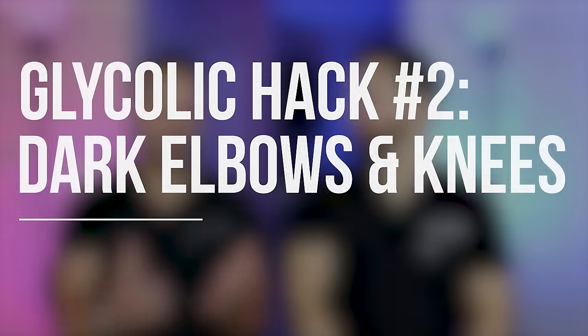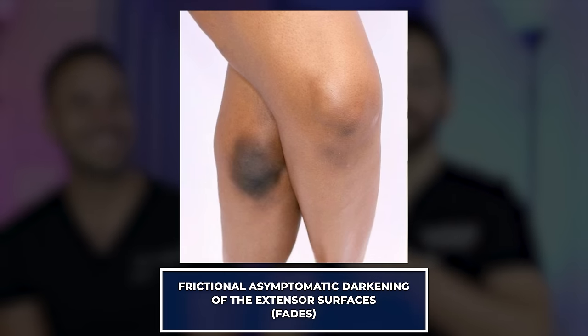Hack number two: glycolic acid for dark elbows and knees. This condition is called FADES — frictional asymptomatic darkening of the extensor surfaces. Biopsies have shown that the darkening is due to thickening of the skin, not increased pigment or melanocytes. So using an exfoliant here makes sense. Unlike the armpits, these aren't sensitive occluded areas, so I'm all for it.